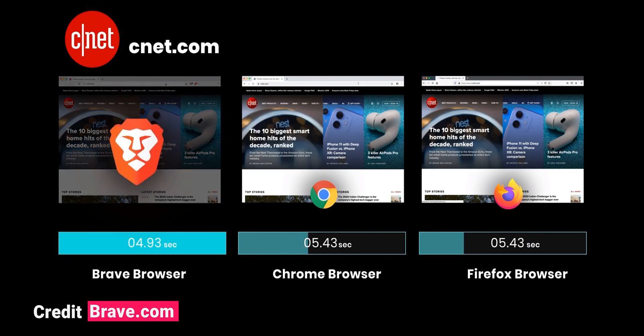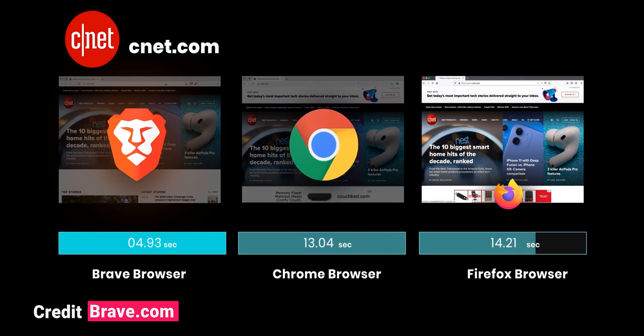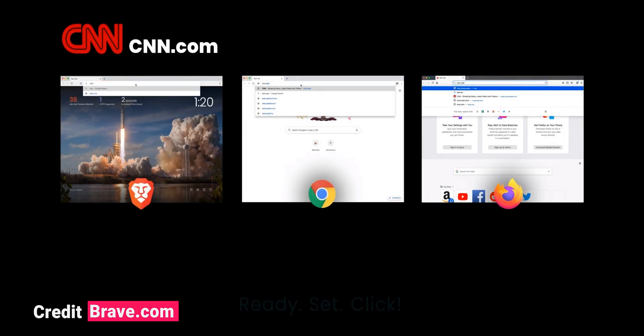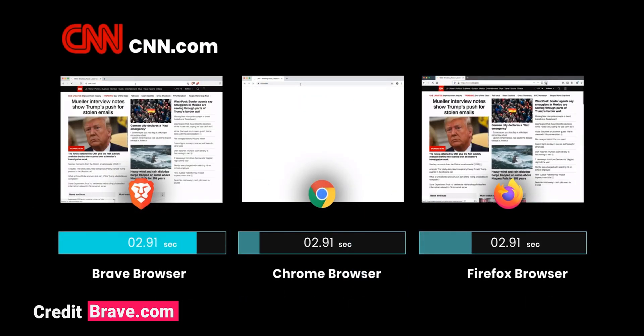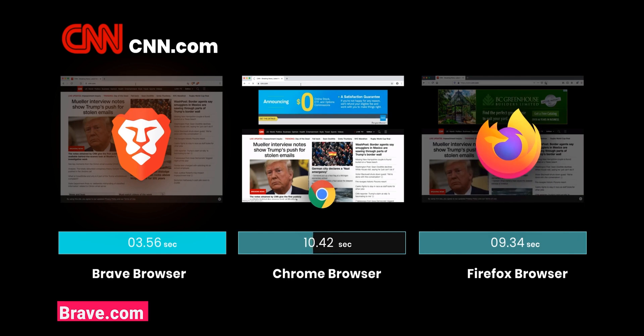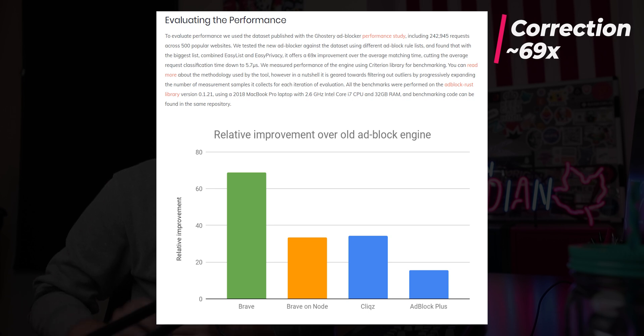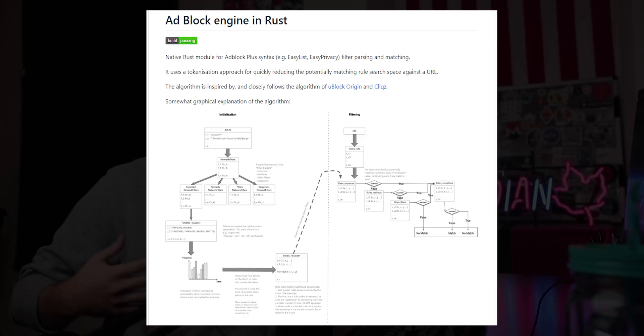Early on in Brave's history, ad blocking was a bit laggy and page compatibility was all over the place. But in 2020, I seldom find compatibility issues, and load times are lightning fast compared to Chrome or Firefox ad blocker extensions. The team converted their whole ad blocking engine over to Rust — a highly efficient programming language — resulting in a massive 65 times improvement in performance. You can find the code open source on their GitHub. These features work really well both on desktop and on mobile, making Brave a top choice for mobile users as well.